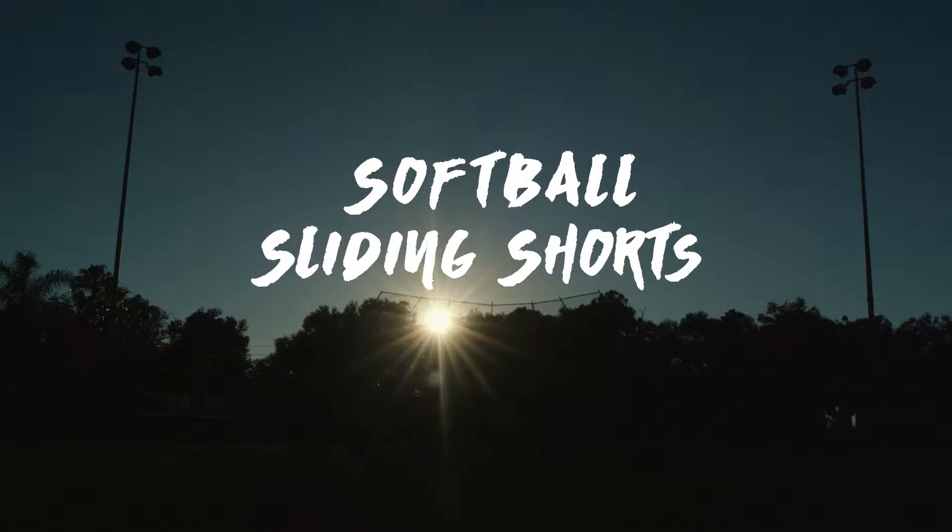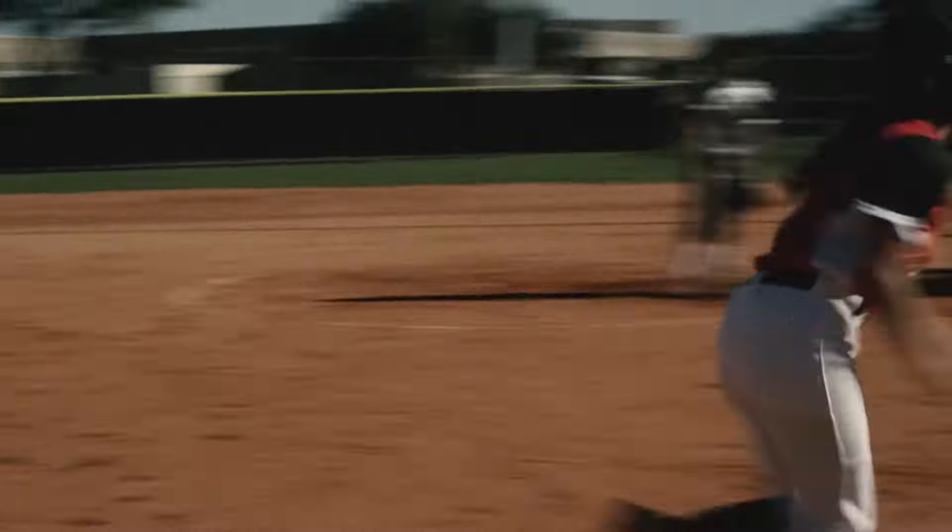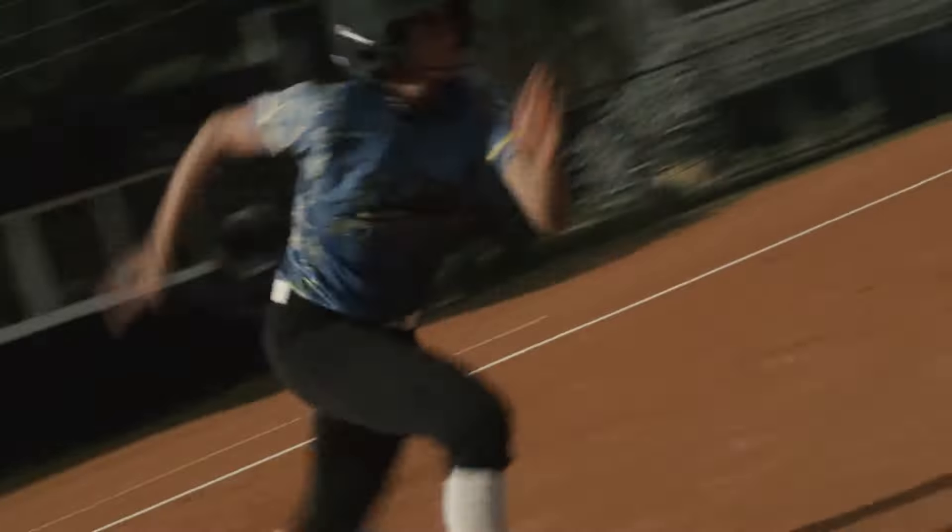Step up to the plate and play in feminine armor that empowers. Rippet sliding shorts are designed with ultra soft fabric for added comfort and confidence.